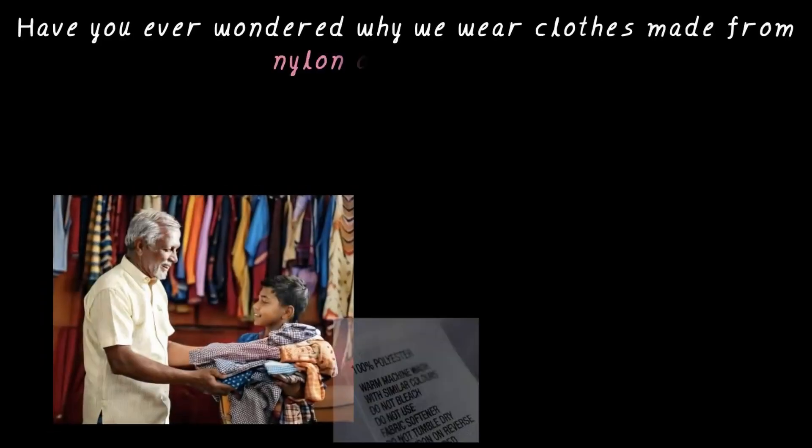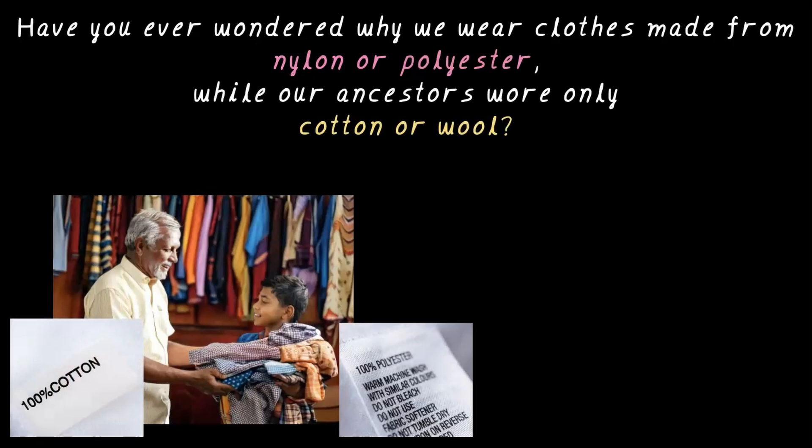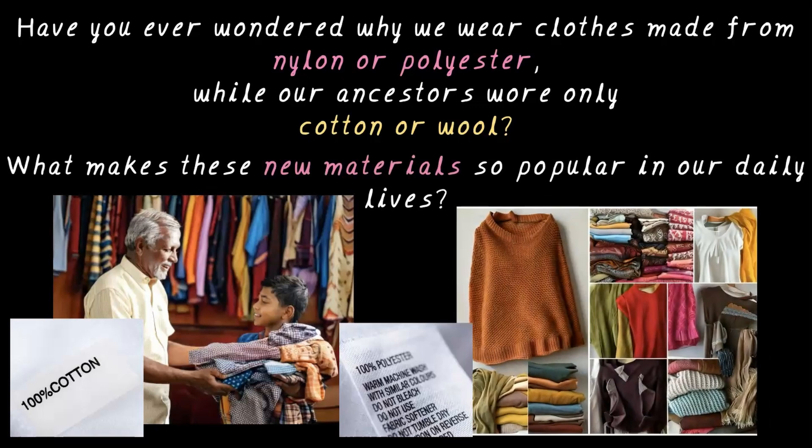Have you ever wondered why we wear clothes made from nylon or polyester while our ancestors wore only cotton or wool? What makes these new materials so popular in our daily lives? Let's dive into the fascinating world of fibers and polymers to uncover the answer.